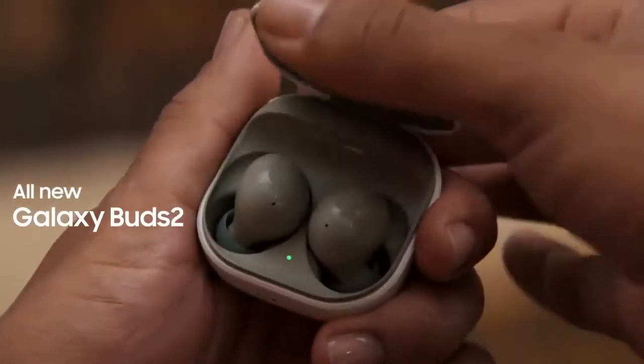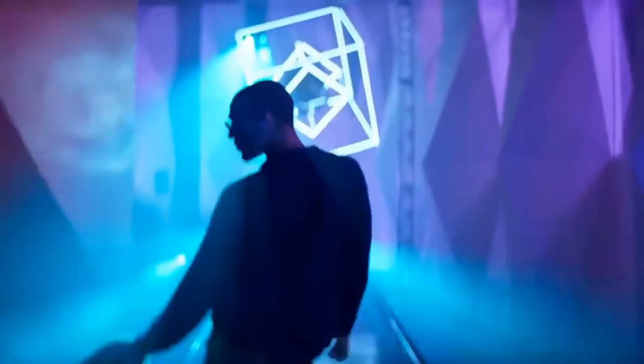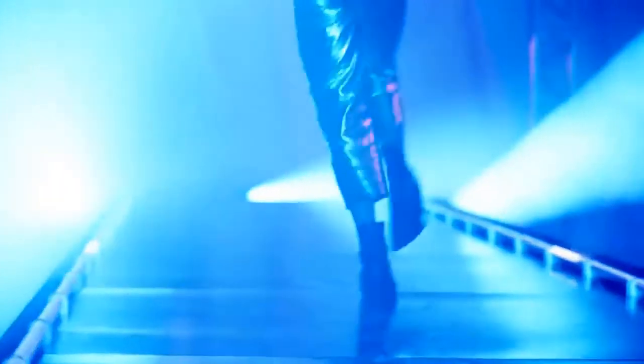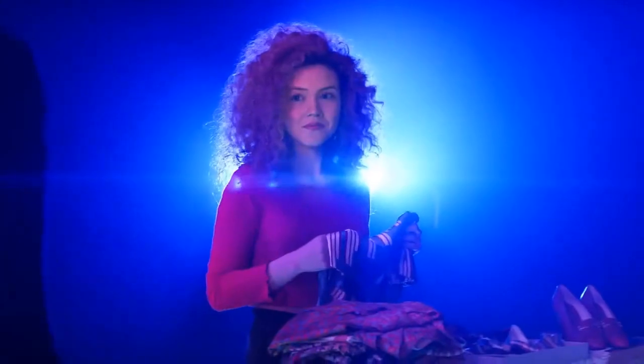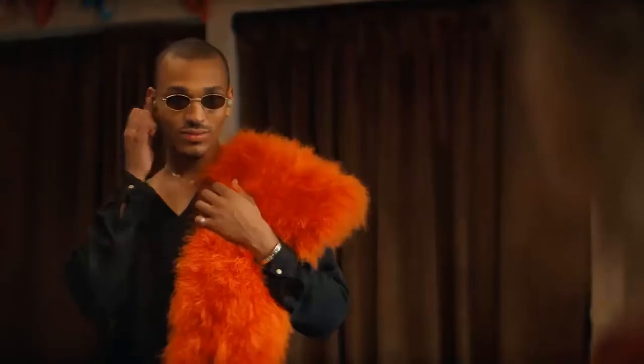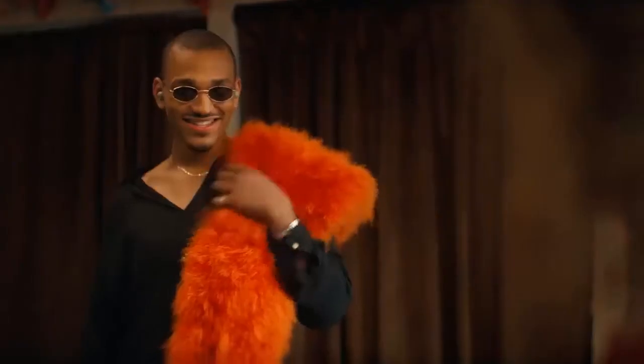Samsung Galaxy Buds 2. Immerse yourself into your own world. Get lost in what you love. Galaxy Buds 2 opens a new world of sound with well-balanced audio, lightweight comfort fit, active noise cancellation, and seamless connectivity to your phone and watch. Intuitive controls and powerful ANC keep you immersed when working out, gaming, or jamming to your beats.